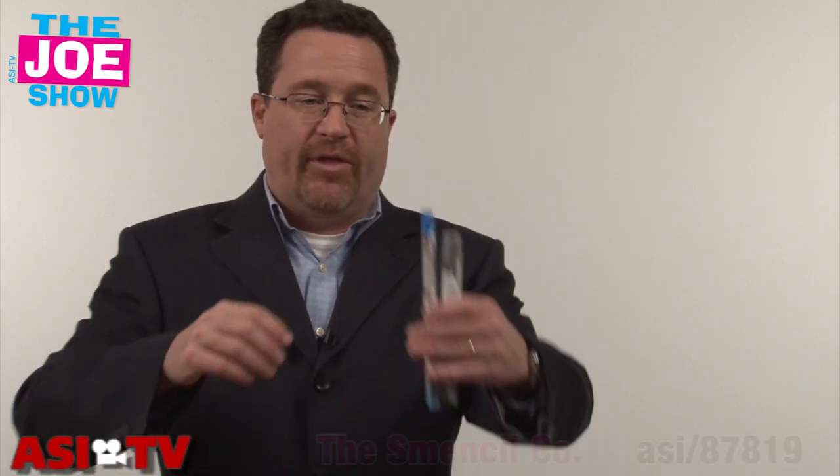Hi, I'm Joe Haley, you're watching The Joe Show. On today's Joe Show, I have some extra products that I picked up at ASI Orlando last week, and I didn't have a chance to get them on the show, so we're going to show them to you today. We're going to start off with these two.